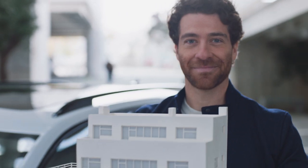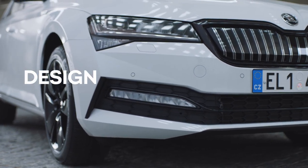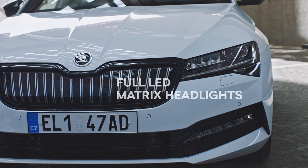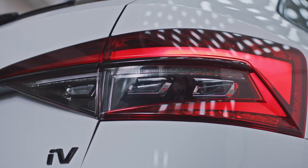Design first. The new Superb IV is equipped with full LED matrix headlights in the front, which glow but don't dazzle. In the back, the Superb IV shines with full LED animated rear lights.